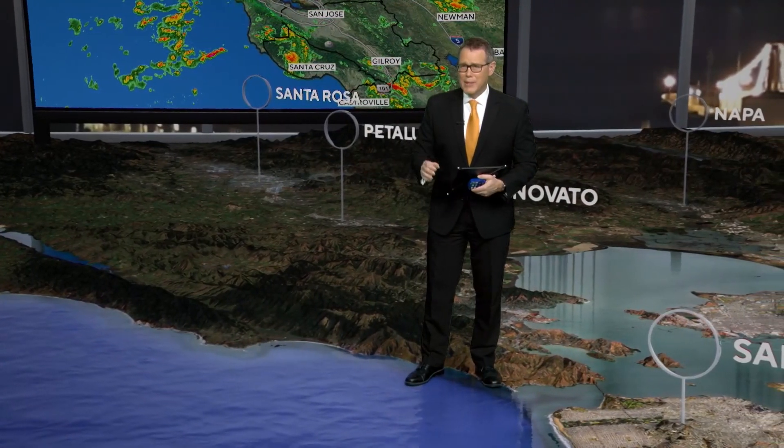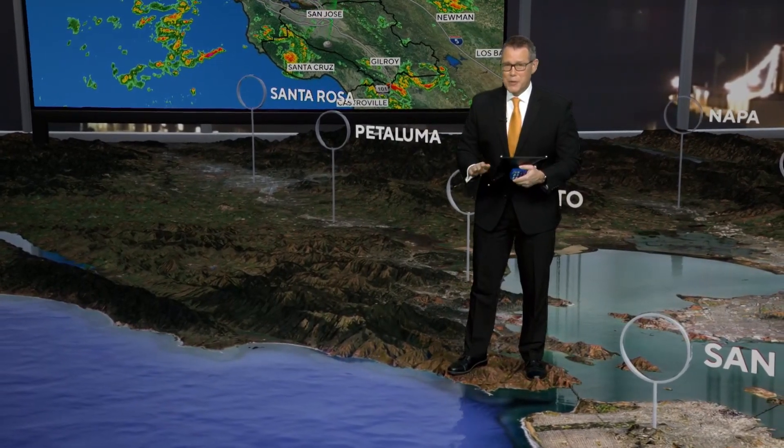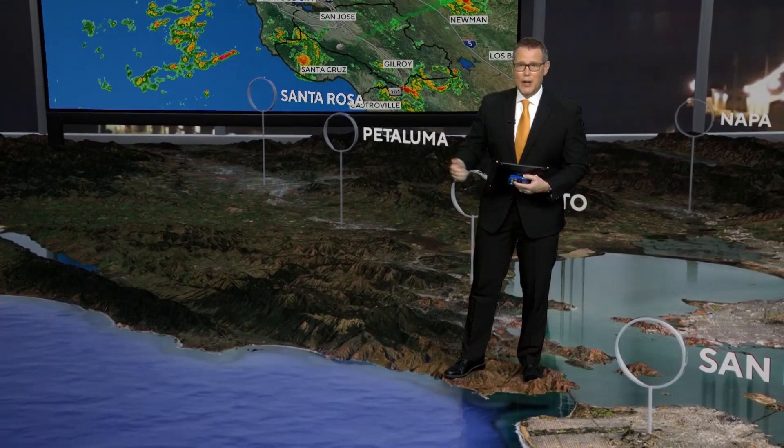It was a brief tornado touchdown, but it's exceptional because it's the first in Sonoma County since 2011, and if I'm checking the records correctly, the first in any part of the Bay Area since 2011 — so well over 10 years.